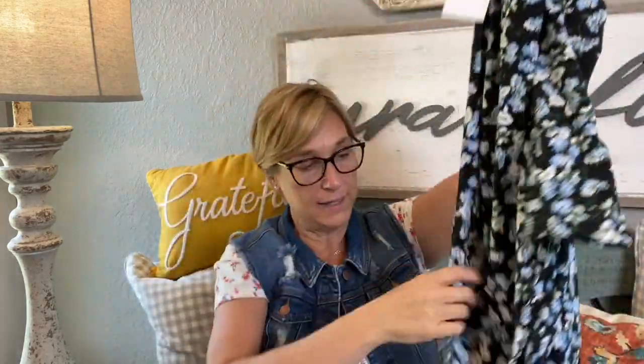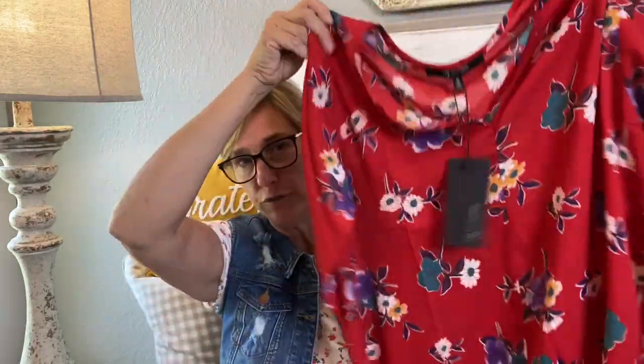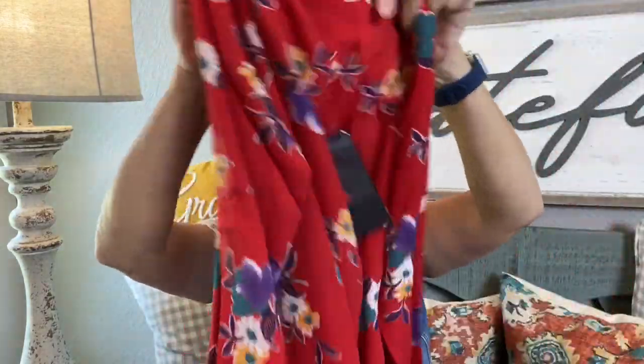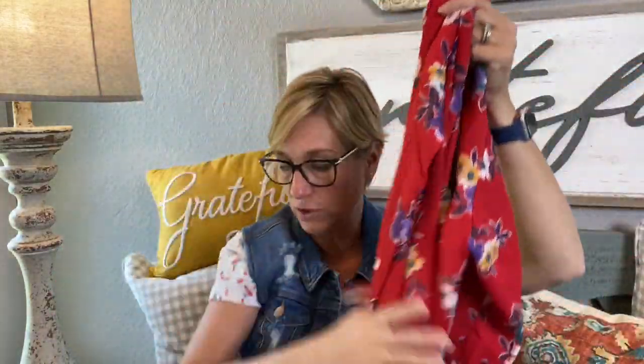This next one is actually called a tunic — it was in the dresses section but it's called a tunic, floral printed by 19 Cooper. I thought it was a cotton feel but it's more of a chiffon — it's polyester. But look at that vibrant red and all the pretty floral. That is really beautiful. It's definitely the length of a tunic and it's $14.99.